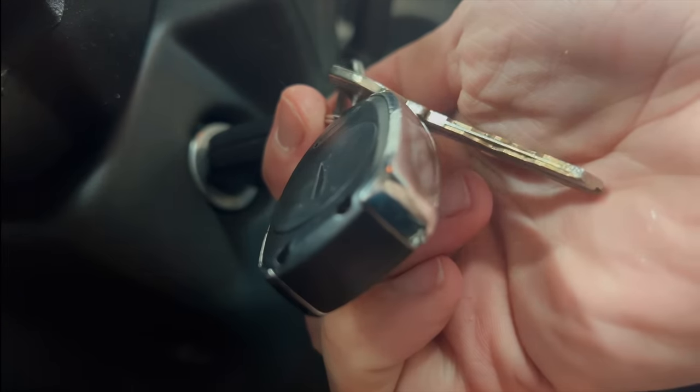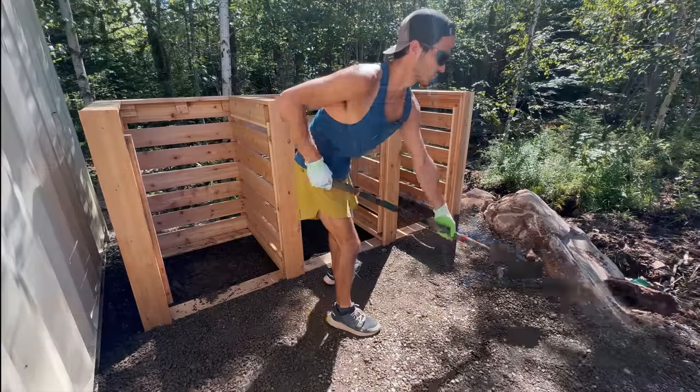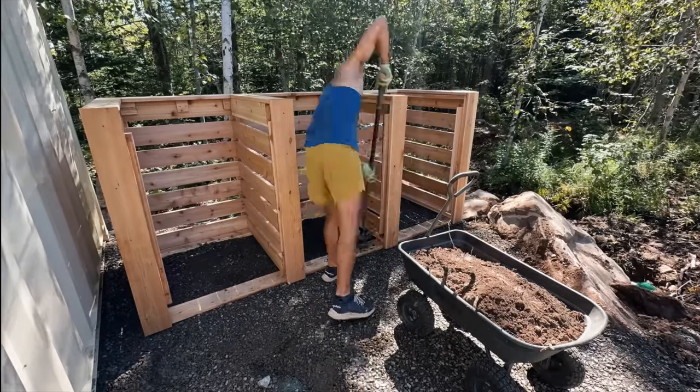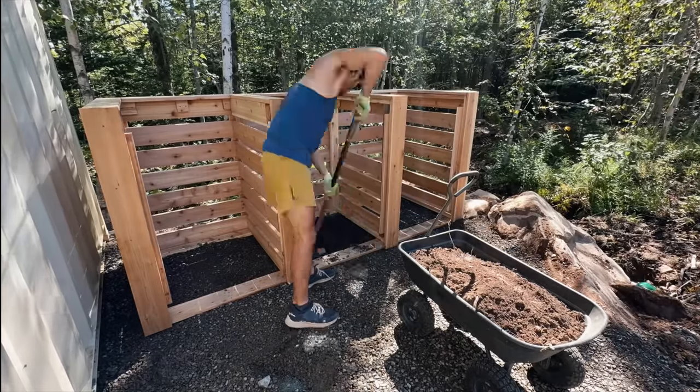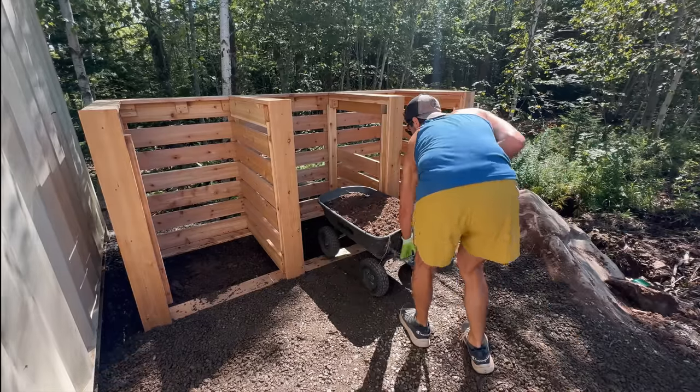Todd headed into the city first thing this morning to pick up supplies while Tyler went to the harbor store. I got to work digging out all the gravel beneath the compost bins. I read last night that having organic material underneath is better for the worms, so pulling back the gravel and replacing it with soil seemed like a good call.